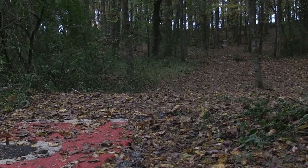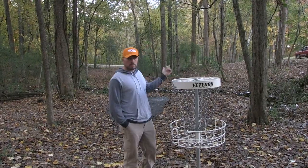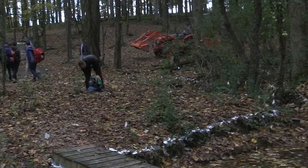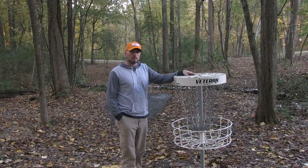Hole two here at Loretto is just a little over 200 feet. Some OB creeks that run through twice on the fairway. Really anything that's not in the creek is going to be safe here. Par three, nice little putter shot.